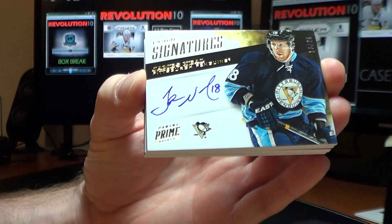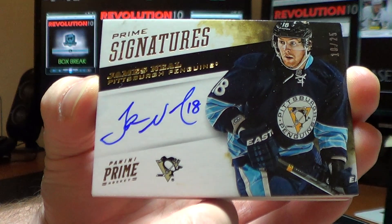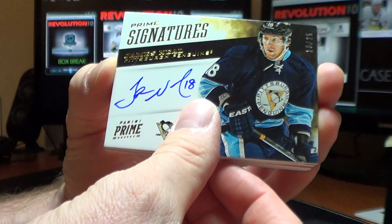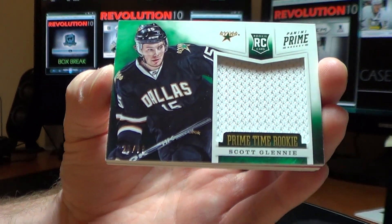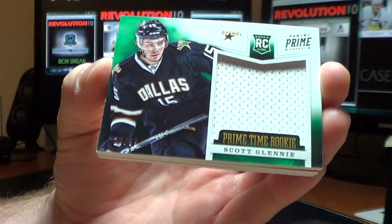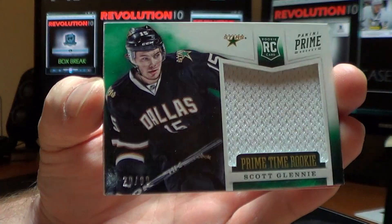We have a Prime Signatures Gold for the Pittsburgh Penguins of James Neal, 10 of 25. Prime Time Rookie for the Dallas Stars of Scott Glennie, 29 of 99.